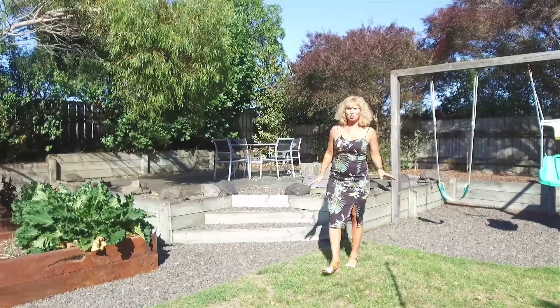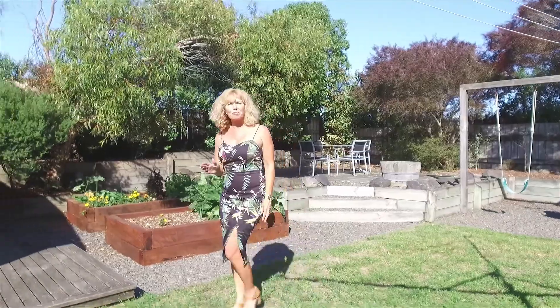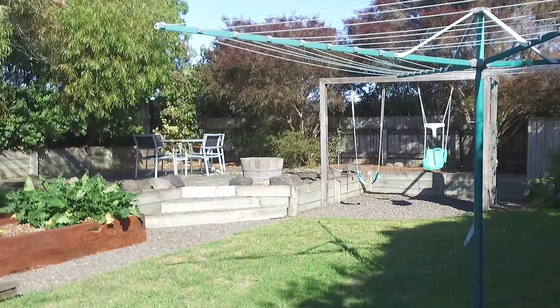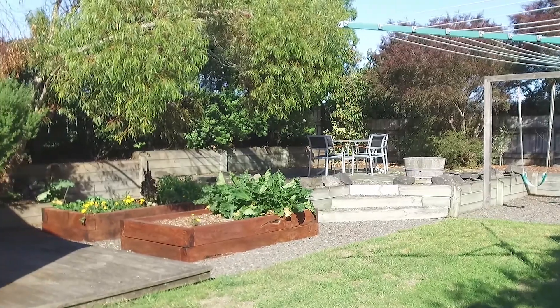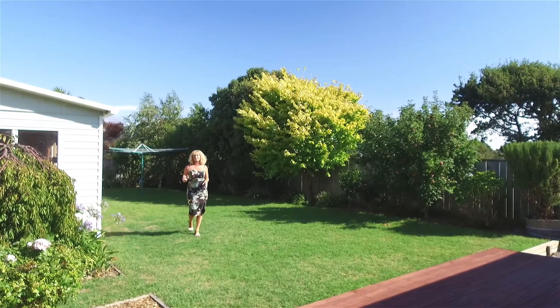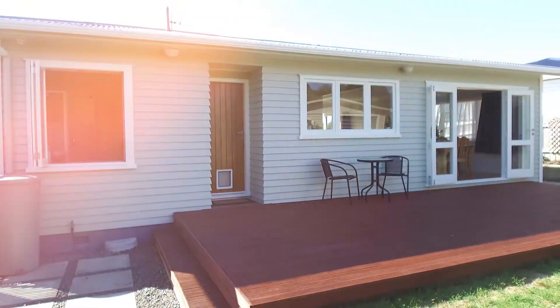You'd never know it from the street, but this fantastic sun-drenched back garden is incredibly private, fully fenced with a wonderful children's swing set, landscaping and a lawn for the kids to play. There's also a second large deck coming off the open plan lounge, perfect for entertaining your friends.